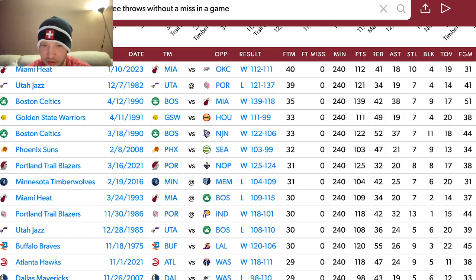Looking at the StatMuse website for most free throws in a game without a miss, the Miami Heat now sit atop the list at 40. The previous record was held by the Utah Jazz, who went 39-for-39 on December 7th, 1982.